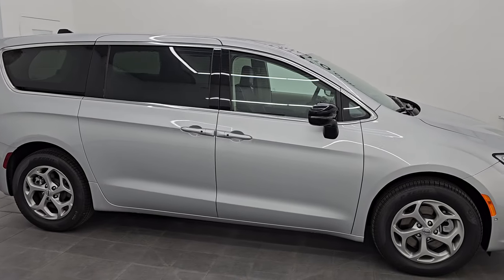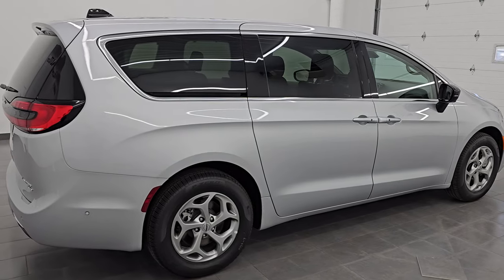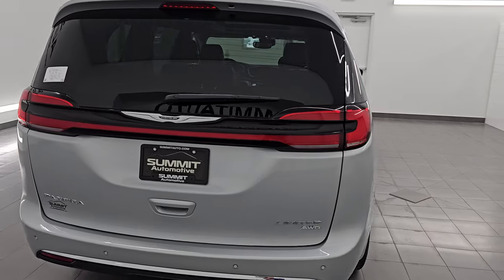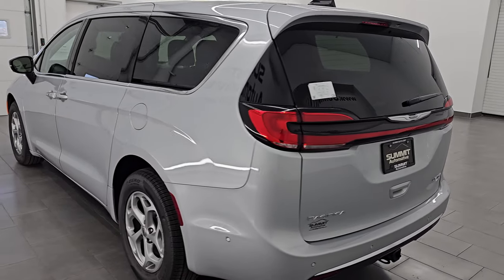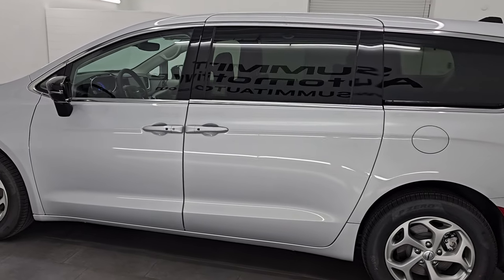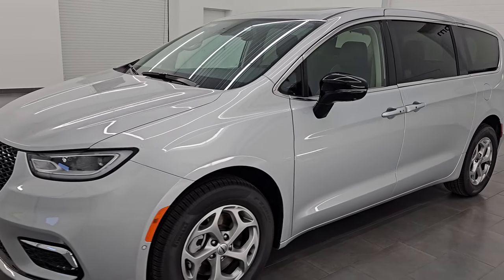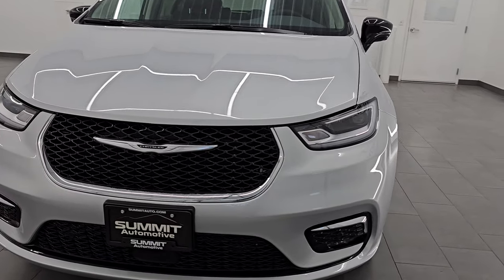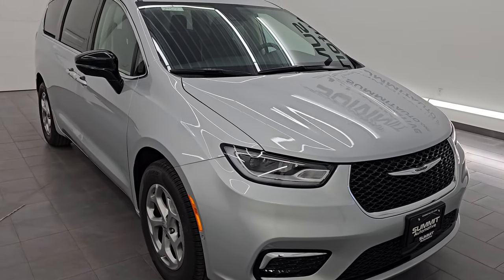Hey, this is Brett. Hope everybody's having a great day out there today. I am extremely excited to go over this brand new 2024 Chrysler Pacifica Limited All-Wheel Drive. This is stock number 24C7. I'm gonna go all the way around in this video and probably give you the most in-depth look at a Chrysler Pacifica 2024 that you're gonna find on YouTube. We're just gonna go over everything — all the options, how the stow-and-go works, and some of the specifications as well, just to give you the most accurate representation of this vehicle that I can.